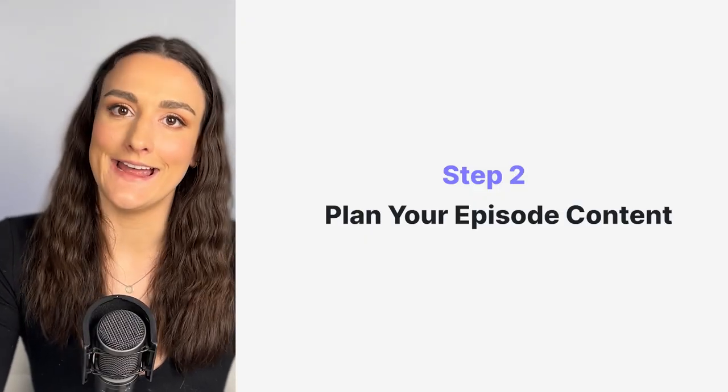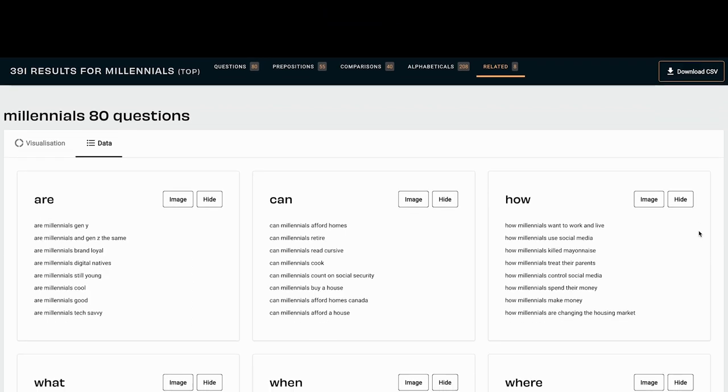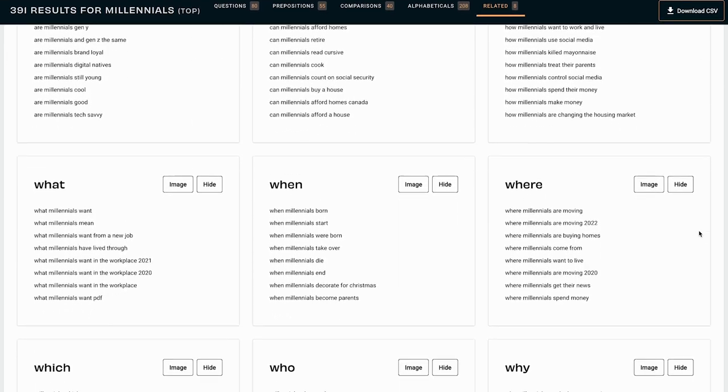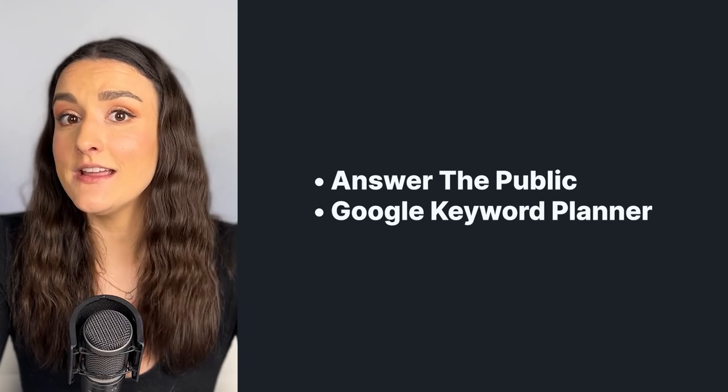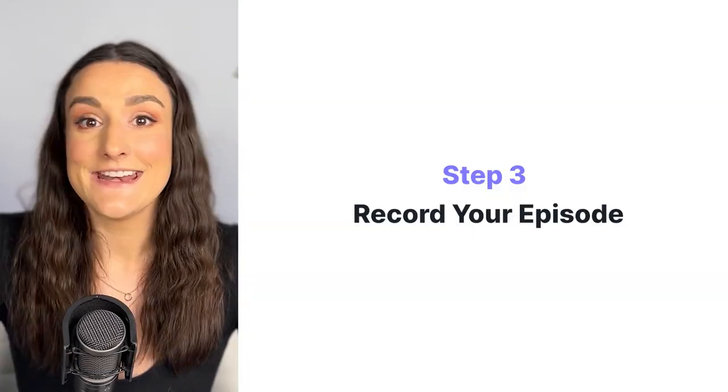Before you get into recording your episode, you want to plan ahead of time. Do keyword research — take the topic of your episode and find out what questions people are asking about that specific subject. Formulate your notes and content around those questions to help with organic growth and make sure you're reaching the right people. Some free keyword research tools are Answer the Public and Google Keyword Planner.